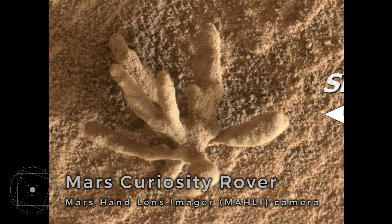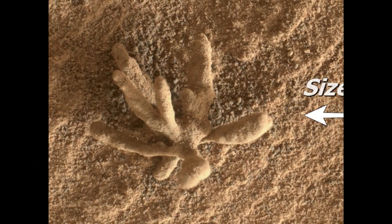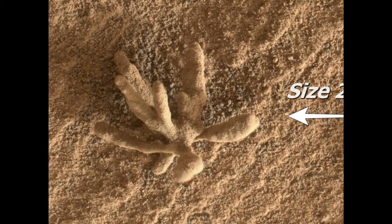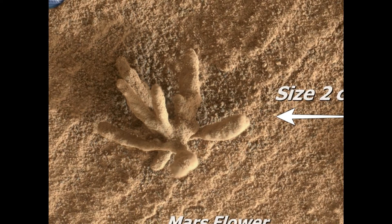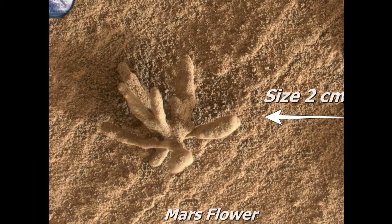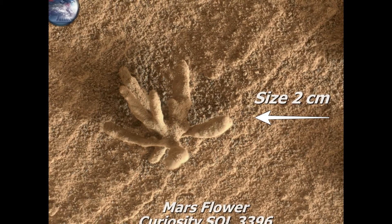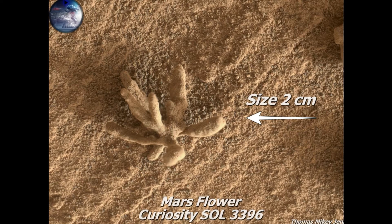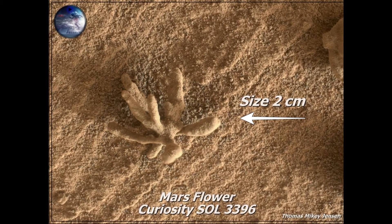Here is one of my absolute favorites — also from the Mars Curiosity rover, but this time from the Mars Hand Lens Imager, which takes close-ups of objects near the rover. This object is no more than two centimeters wide. What are we looking at — is this the Martian flower? Why did NASA choose to name the page 'the Martian flower'? 90% of comments on Facebook say coral. Are we looking at some kind of coral here?